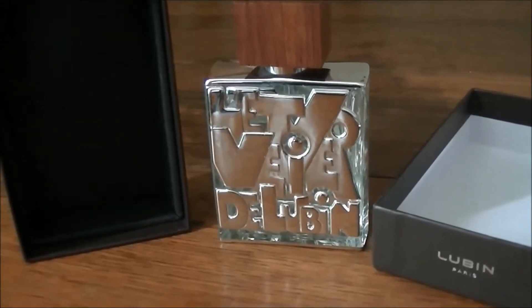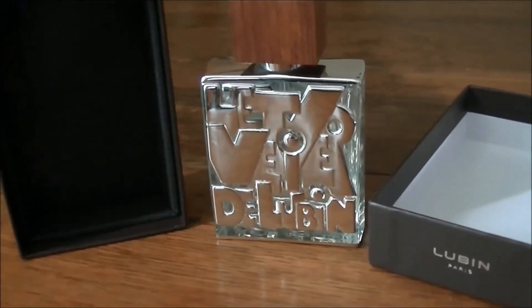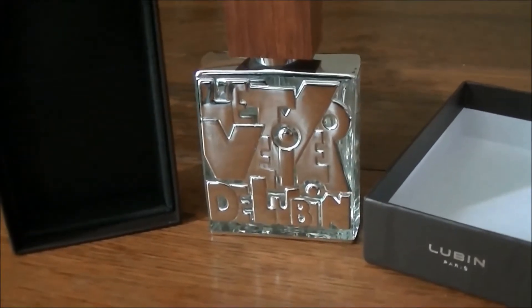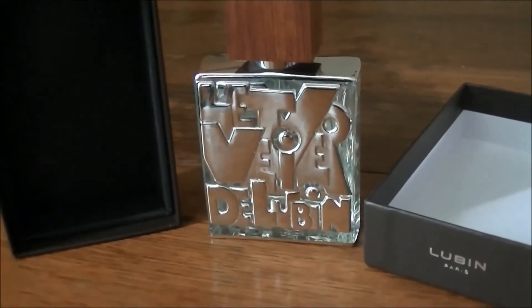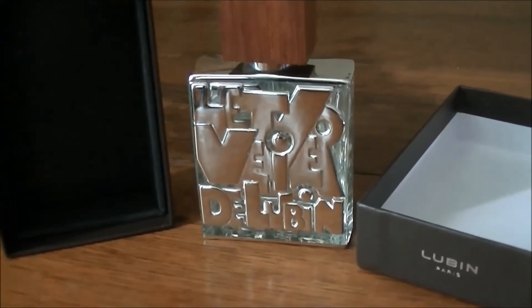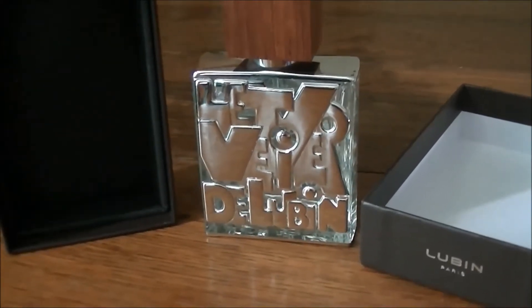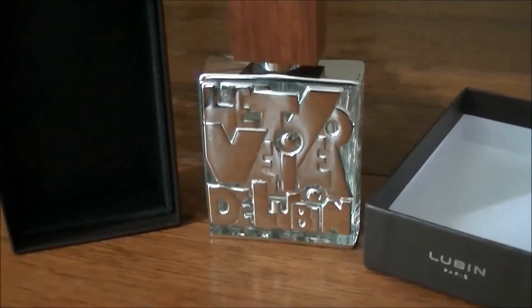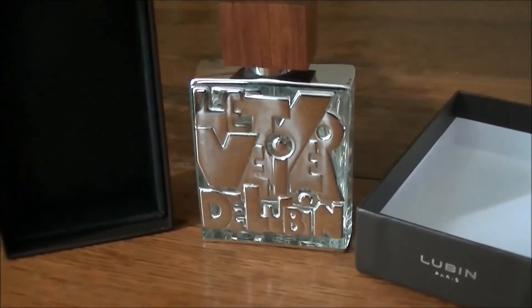Lubin are a very old historic French niche perfume house founded by Pierre-François Lubin in 1798. The brand itself is steeped in European history but it's also gone through many financial rigors in the past and has been sold many different times to different large corporations, and up until recently was actually part of the Weller Group.